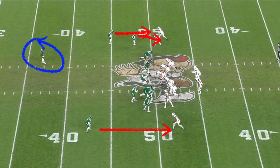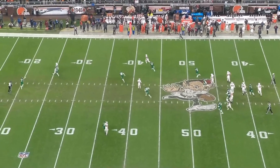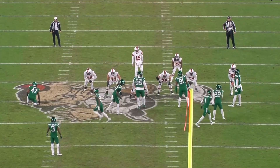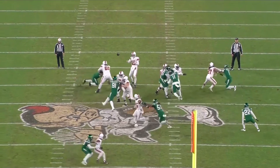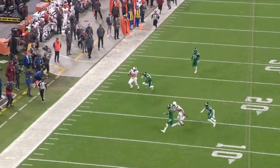It looks like the Jets are in cover one man, but Mosley on the left side B-gap bounces out to track David Njoku coming across, putting him in a really bad situation. Njoku gets a step, Flacco puts it out in space and Njoku does the rest. You can see the demeanor Flacco has — he gets into a nice easy drop and just barely floats the ball but places it exactly where it needs to be for his athlete. If he puts this behind him Njoku gets tackled, but he puts it right out front just like a veteran quarterback.